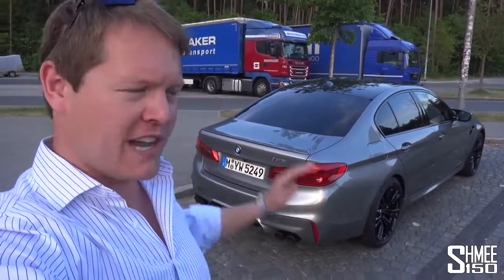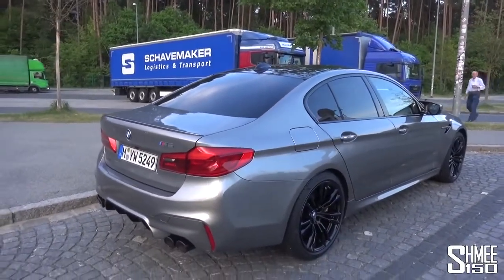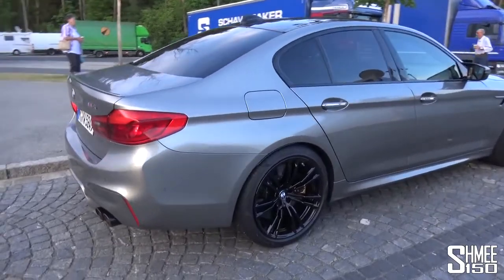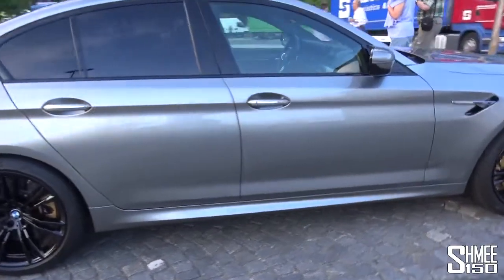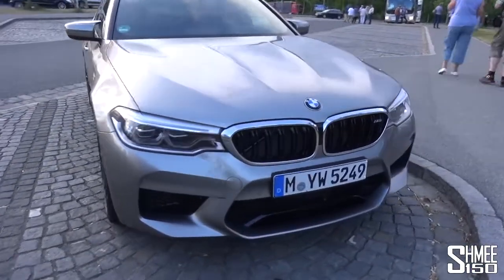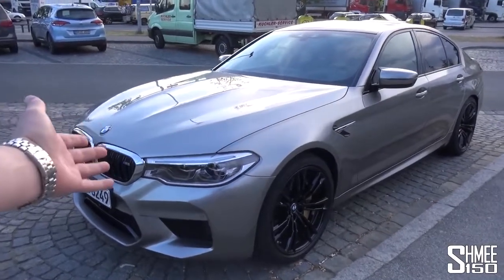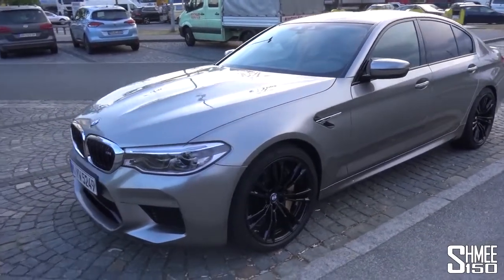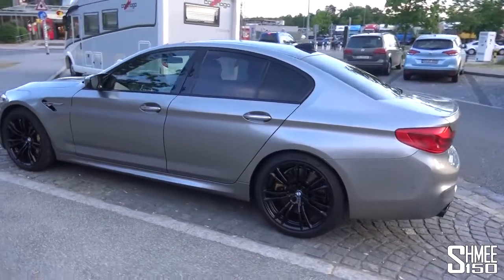A quick services stop — an opportunity to actually look at the exterior of the car in the last bit of daylight. Those of you who follow the channel frequently would know a colour like Donington Grey would not be my normal choice — it's quite discreet. But that's actually kind of fun: it is a bit of a sleeper. You wouldn't necessarily realise, apart from the giant M badge on the rear boot lid, quite how much power this thing has. The colour actually shows the lines of the car quite nicely. I'm looking forward to seeing how the selective beam headlights work later on in the dark.